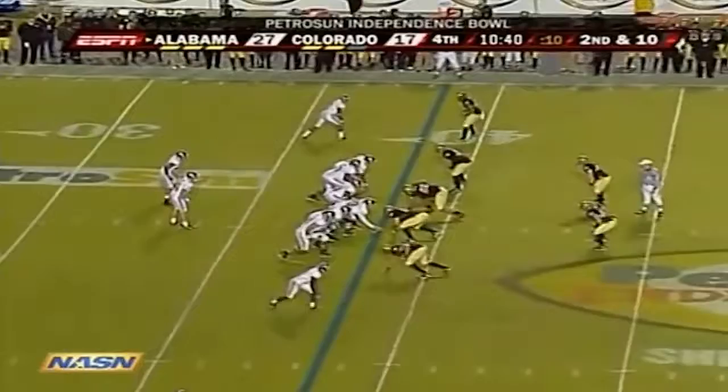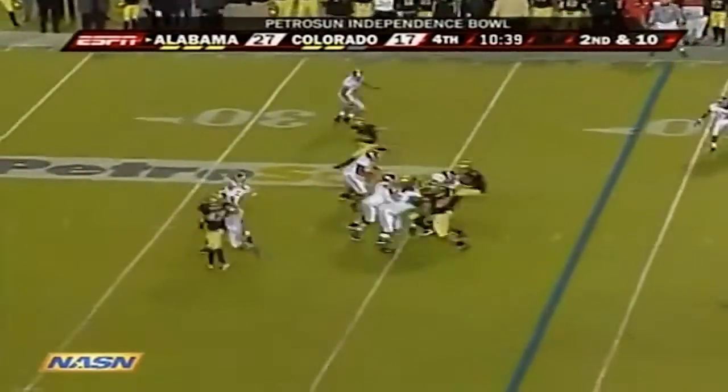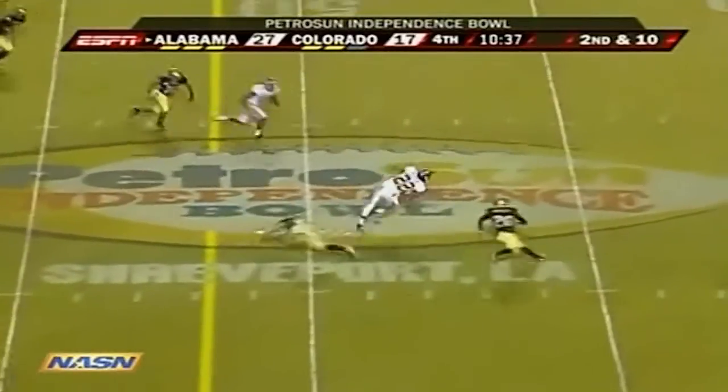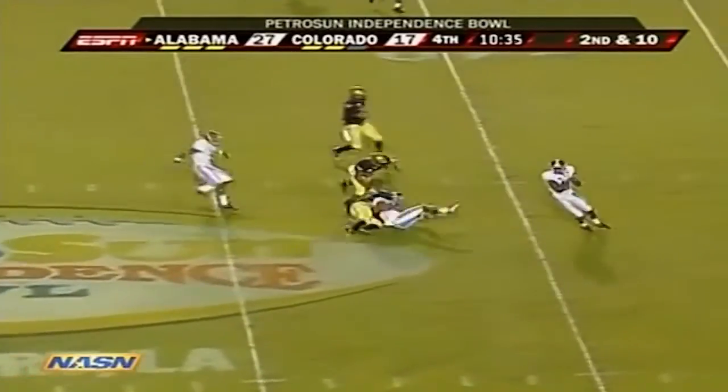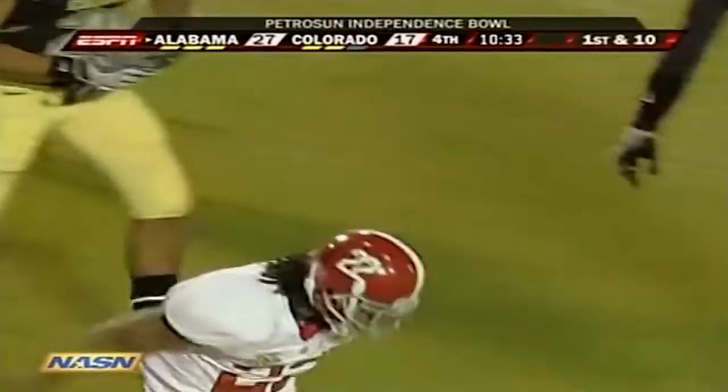When you're the head coach at Alabama, you have those hour-long press conferences — sometimes you can say too much. Second and ten — a little pressure coming, pass complete to DJ Hall. DJ is spinning his magic on that play.